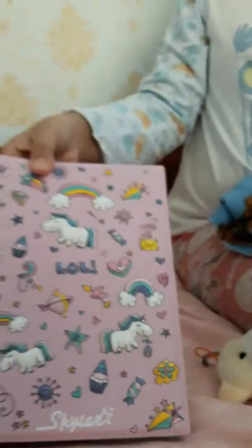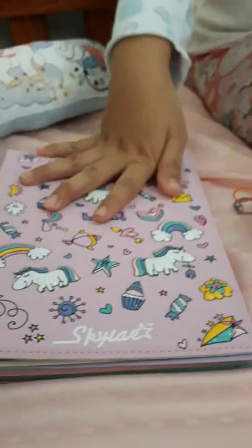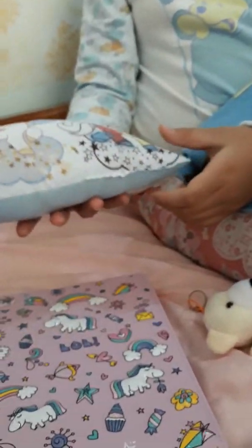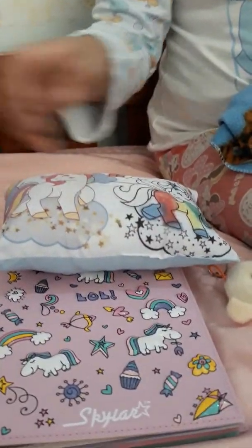First, I'm going to take off the blanket. And this is her bed. I used my journal to make it her bed because I have enough beds. This is a pillow from another unicorn target. And this is a blanket, but I just used it for the cover of the pillow.